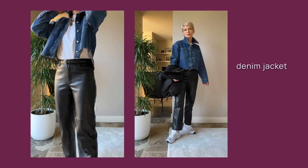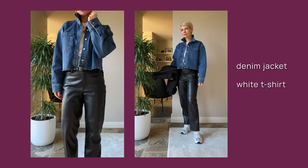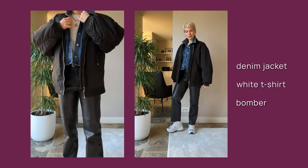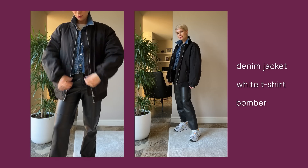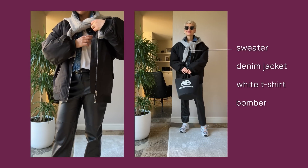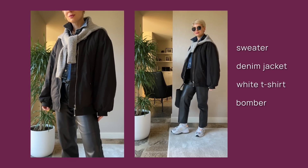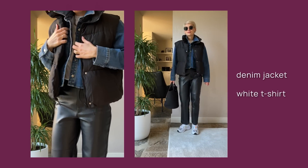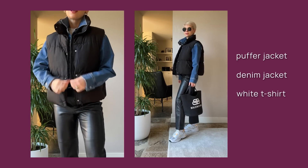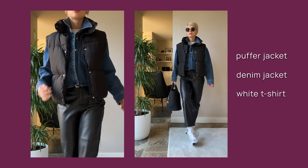Denim and simple white t-shirts are my favorite staples to add layers to outfits. You can wear a white t-shirt under knitwear, dresses, or jackets, while denim adds texture and works perfectly with any outerwear — leather, shearling, fur, trench coats, or puffer jackets. So I wore this denim shirt-jacket under the bomber to add dimension and create a beautiful layering effect. I can even wear a sweater draped around my shoulders, or swap the bomber for a puffer jacket to make the outfit even more multifunctional.